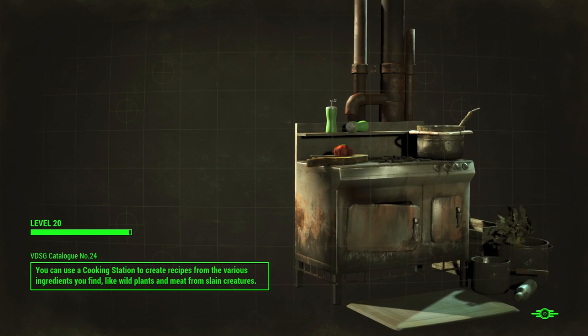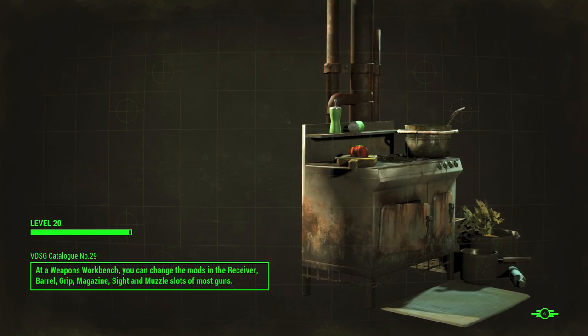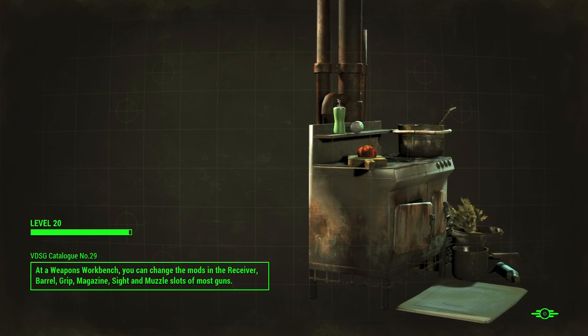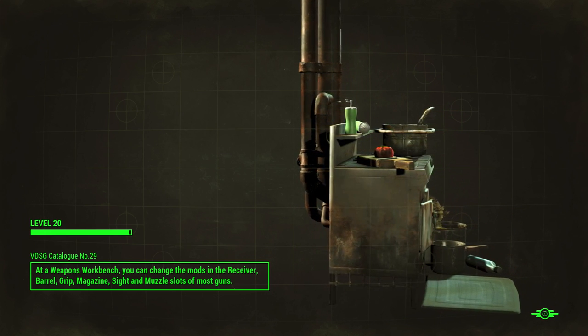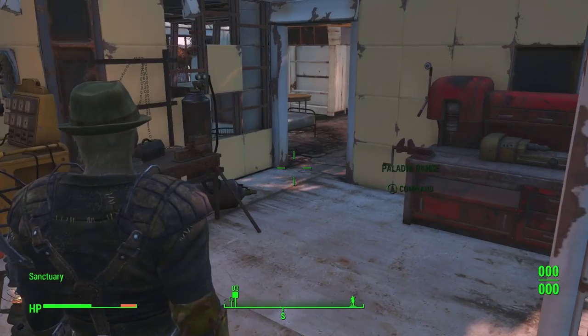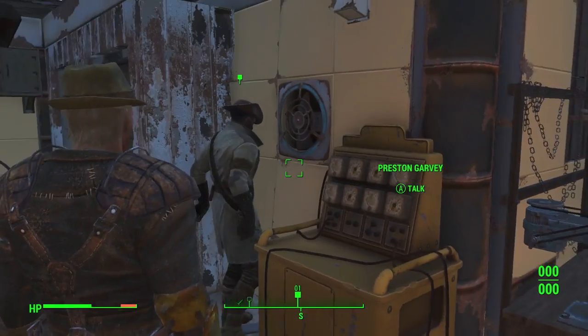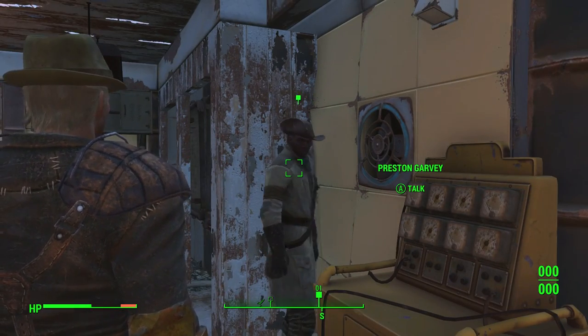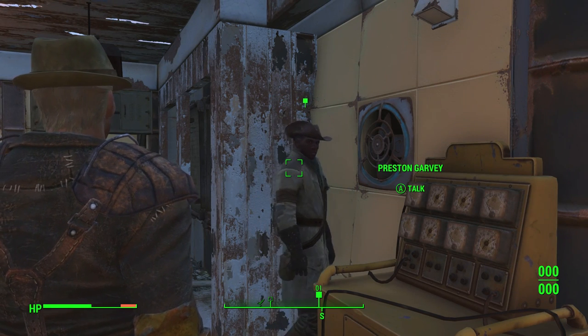Hey guys, if you want to do the quartermaster from the Brotherhood of Steel's little side quest — that's pretty much like you lose your settlements. All the little settlements you have, you lose them to the Brotherhood. I don't know if it's better or worse, but for right now I like the whole fact that it's with the General.